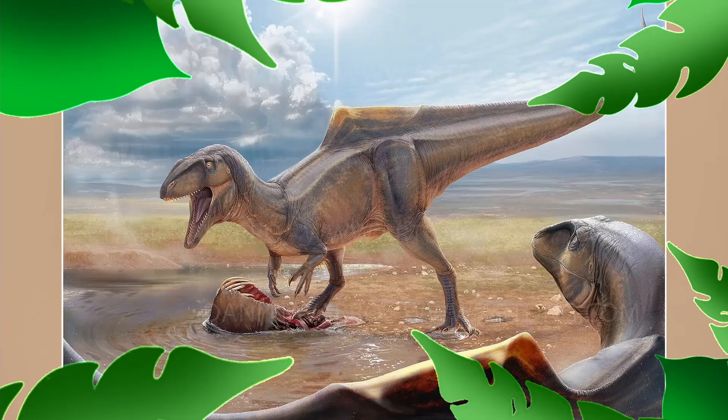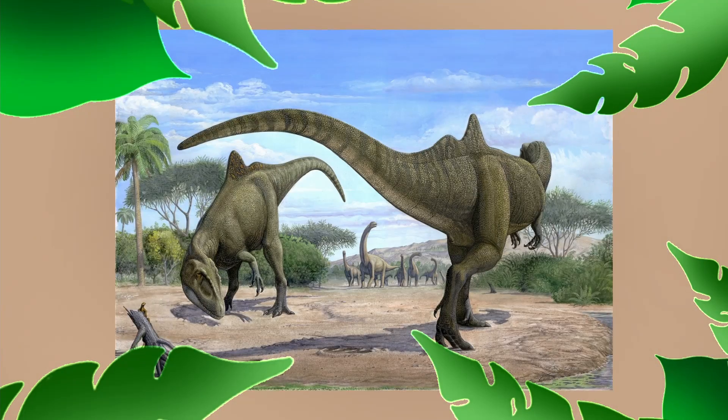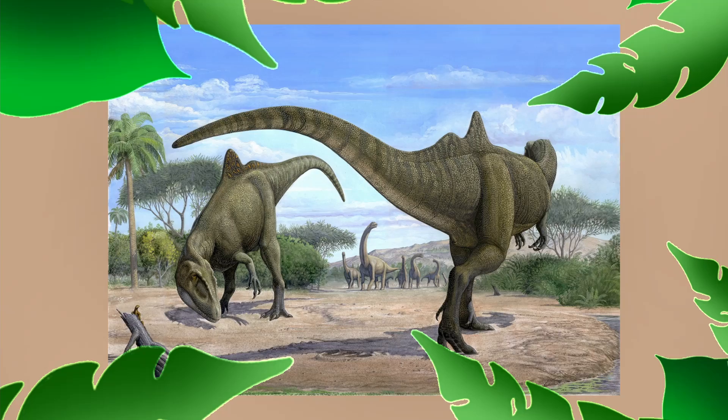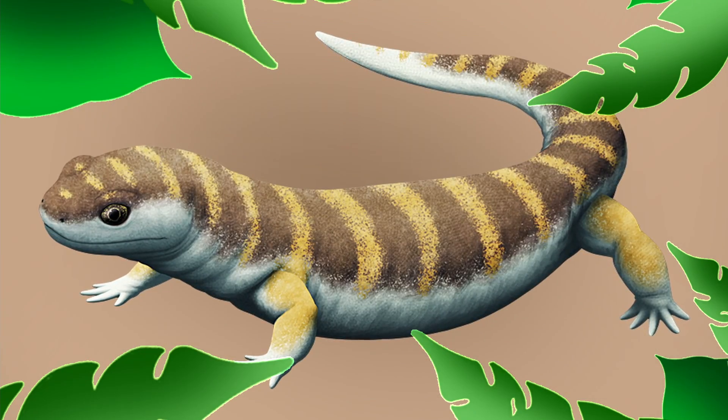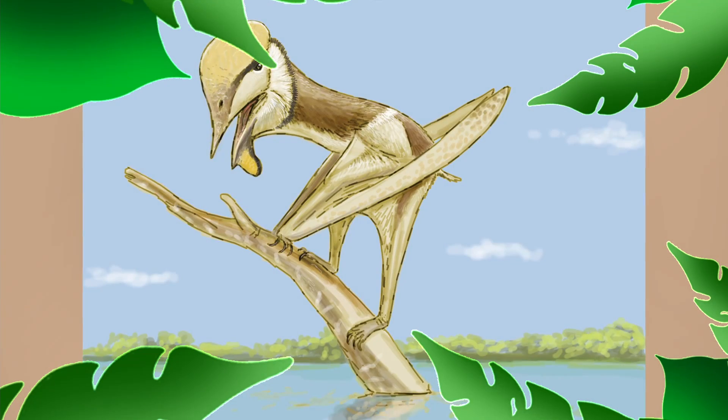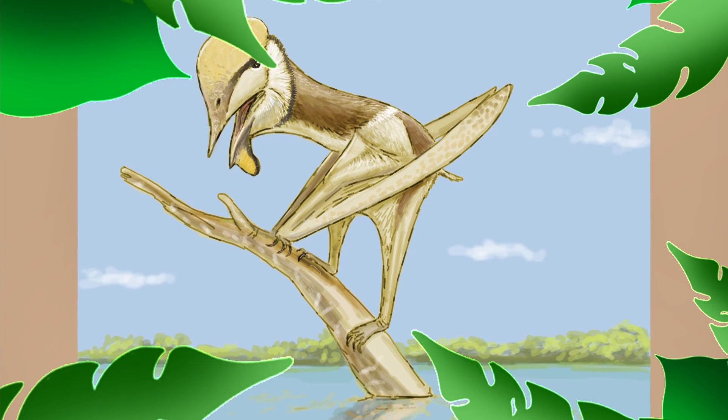Concavenator is found in the Las Hoyas formation, which is well known for its very well-preserved dinosaur and bird fossils. It's thought to have once been an inland environment with an abundance of lakes. Several different fossils have been found there, including amphibians, small mammals, crocodiles, and dinosaurs.